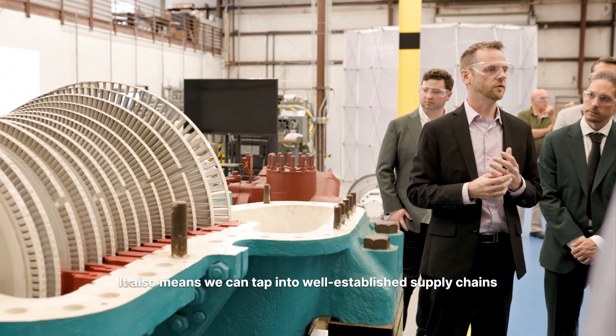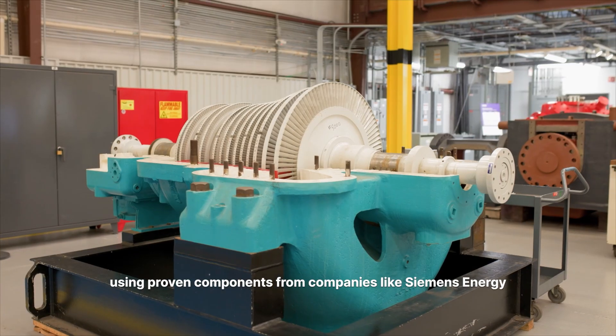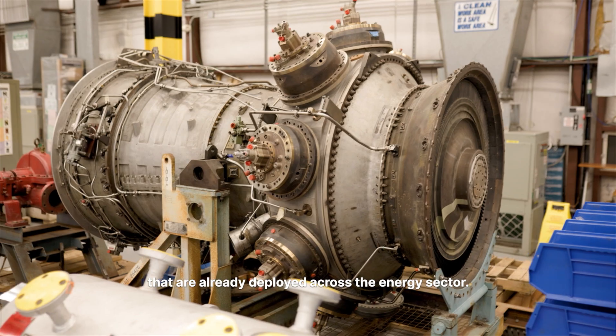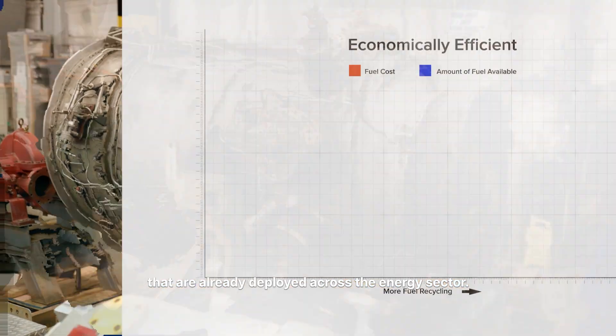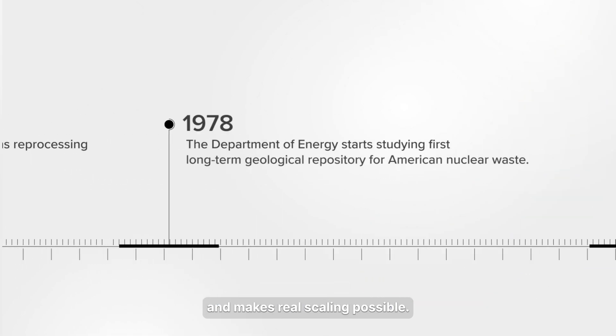It also means we can tap into well-established supply chains, using proven components from companies like Siemens Energy that are already deployed across the energy sector. That keeps costs down, speeds up deployment, and makes real scaling possible.